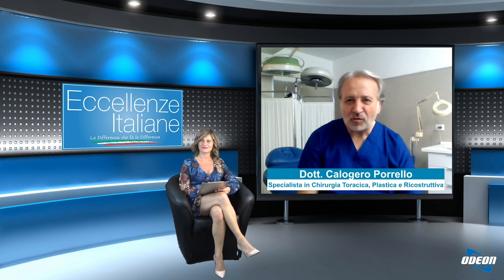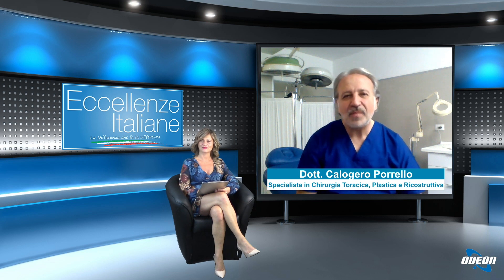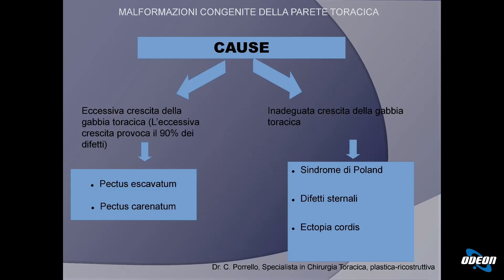Quindi Pectus Escavatum dottore, di che cosa si tratta? Allora, è una malformazione toracica, in particolare del torace anteriore, dovuta a un'eccessiva crescita della gabbia toracica — in particolare delle cartilagini peristernali. Un'eccessiva crescita di questa componente cartilaginea provoca due difetti: il primo, più frequente, è il Pectus Escavatum, un'introlessione dello sterno dentro il torace; il secondo è il Pectus Carenatum, un'estroflessione dello sterno al di fuori del torace. Un'inadeguata crescita provoca altri difetti come sindrome di Poland, difetti sternali ed ectopia cordis.